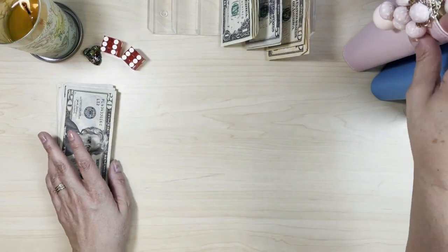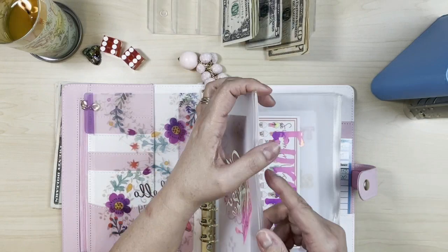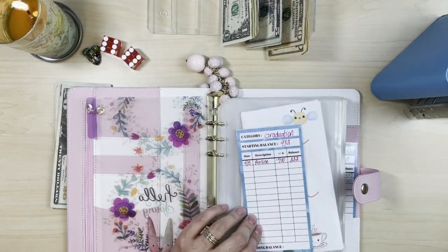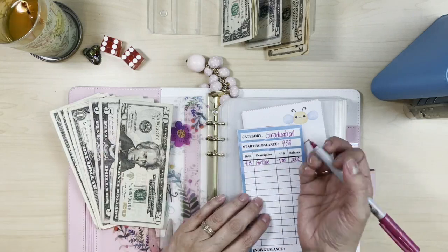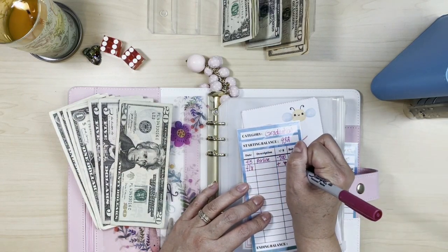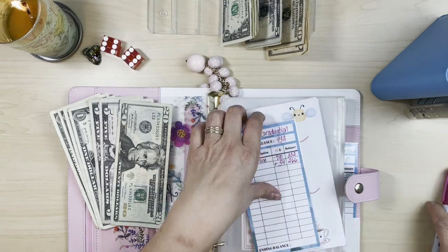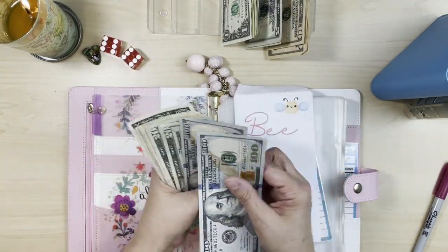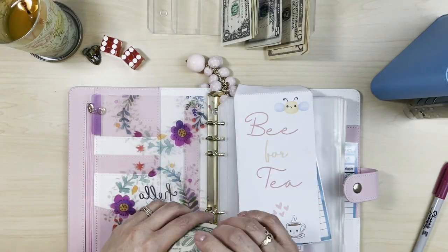This is high priority because my daughter's graduation is coming up in the next month — I'm so excited, she had her graduation pictures done all over campus. We're tracking: we saved $34 today. Adding that to our running total of $232 gives us $266 we should have in our Bee for Tea envelope. Counting it out: $266 in graduation savings.